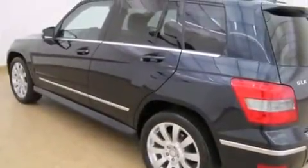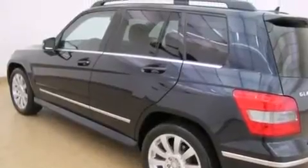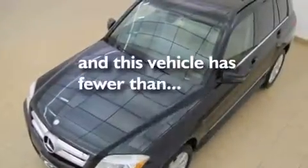Privacy glass, an anti-lock braking system, heated side view mirrors. And this vehicle has fewer than 21,000 miles on the odometer.